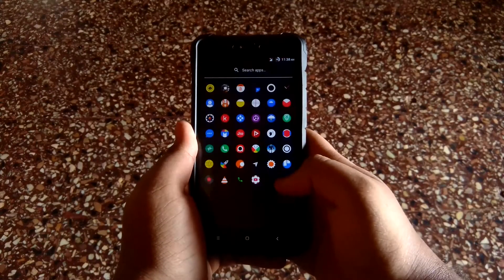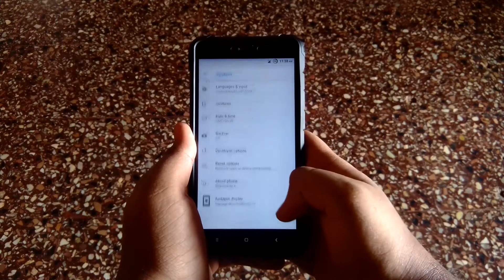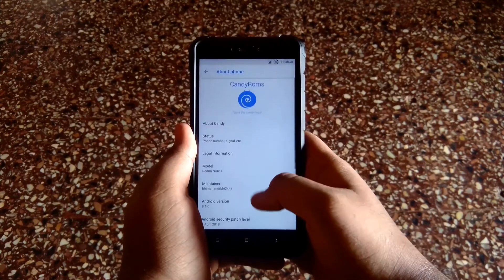Hey guys, welcome back to the channel. Today I have a new ROM to show you — this is the Candy ROM for Redmi Note 4, which is based on Android Oreo. So without wasting any more time, let's get started.